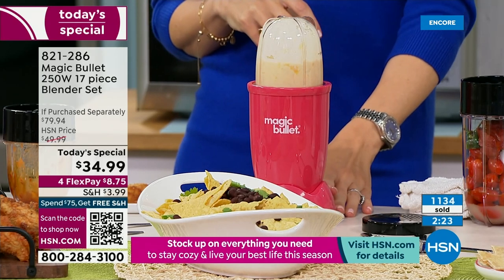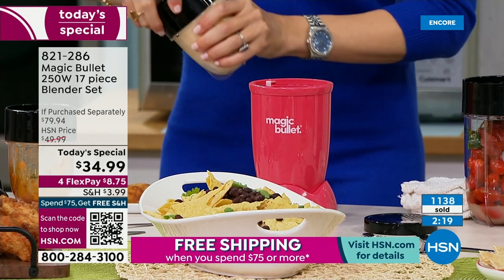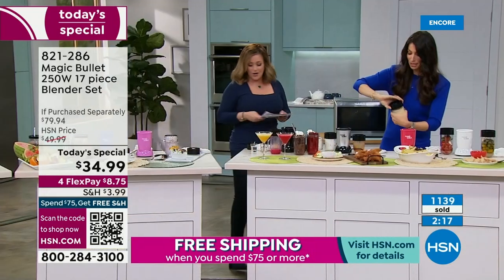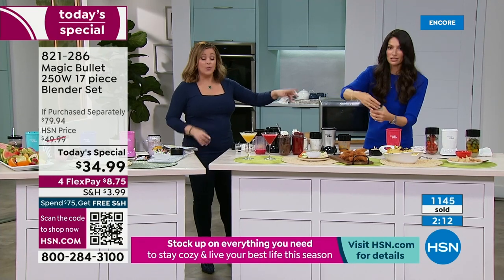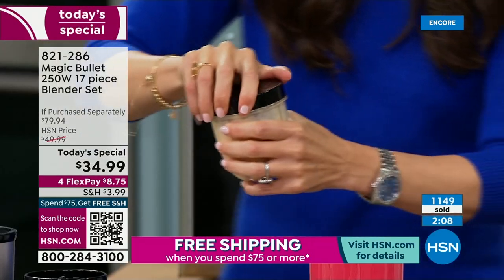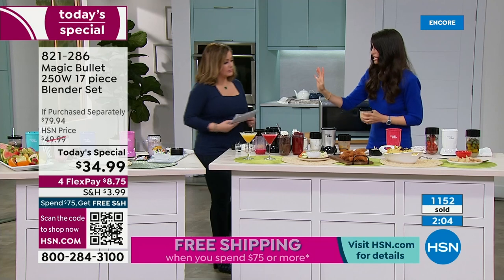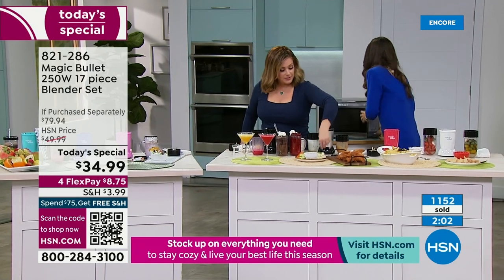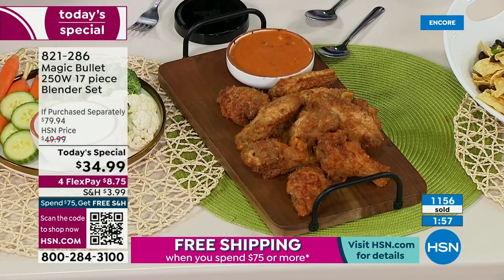Two and a half minutes left — 821-286. I'm going to microwave this really quick — this is our queso. That's what you use the steamer lid for. Throw it in for 30 to a minute. Try that mango Thai sauce — it's spicy. It is tangy and sweet and spicy, has a little jalapeño and some rice vinegar, and you are just like yes, yes, and yes.